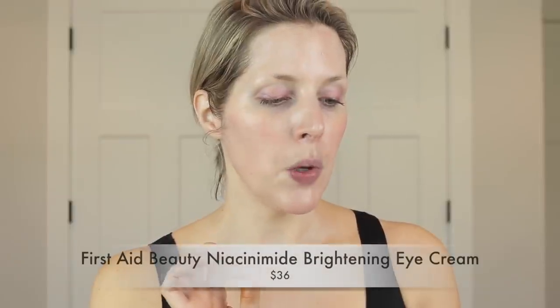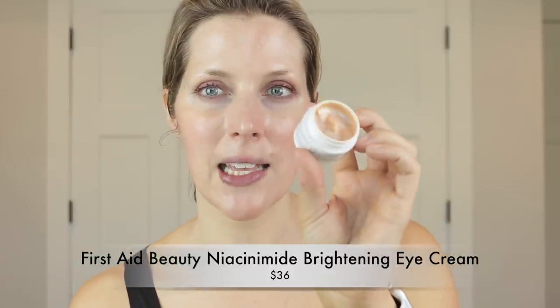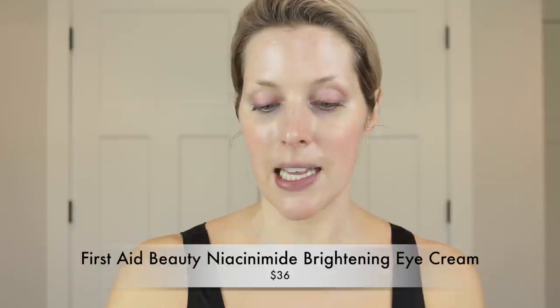For eye cream, I'm only going to talk about one today because I'm planning a top five eye cream video very soon and want to save the others for that. This is the First Aid Beauty Niacinamide Brightening Eye Cream. I love this — it's very moisturizing, has that brightening pearlescent effect, and contains niacinamide which brightens the skin. I truly think that if you're going to buy eye cream from over-the-counter at Sephora or Ulta, First Aid Beauty is the way to go. They make super good eye creams.